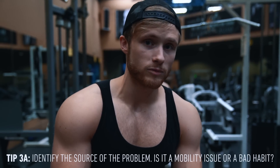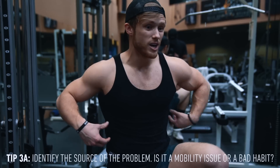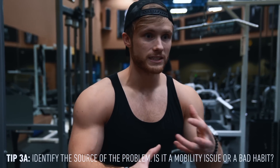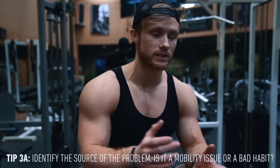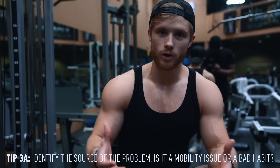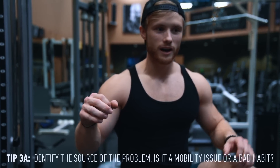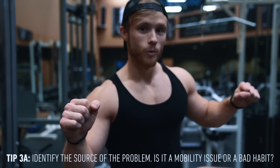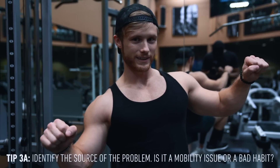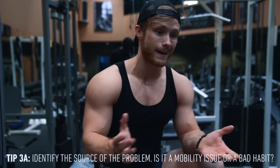Once you've identified the problem — whether it's one elbow being in front of the other or one side moving faster — it's a matter of figuring out where the issue is coming from. In my experience it usually stems from one of two things: a mobility issue, such as not being able to get your scapula retracted as far on one side (which you'd address with specific mobility drills or a qualified professional), or an ingrained poor movement pattern — something that started as a slight elbow tuck and became more and more exaggerated over time.